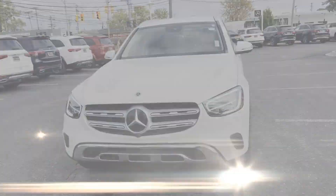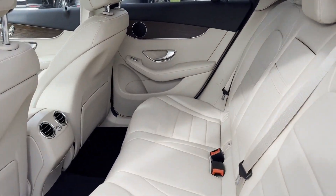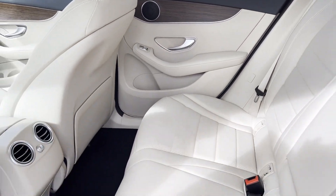All-wheel drive, heated side-view mirrors, backup camera, and passenger seat adjustable lumbar support.